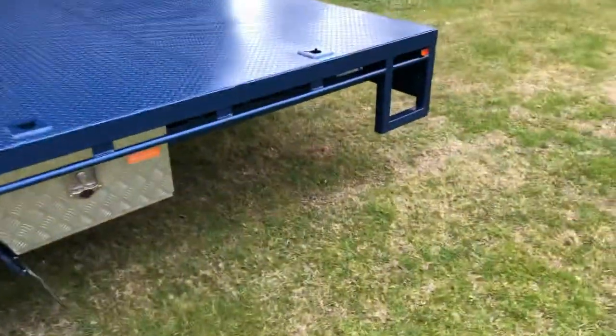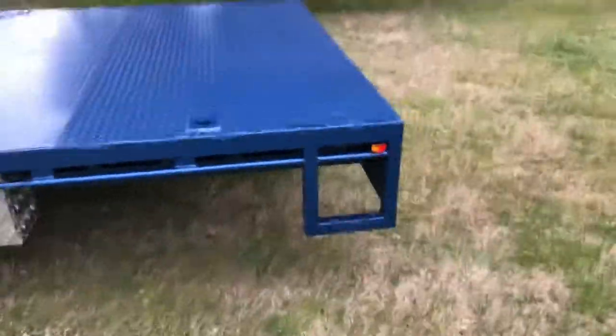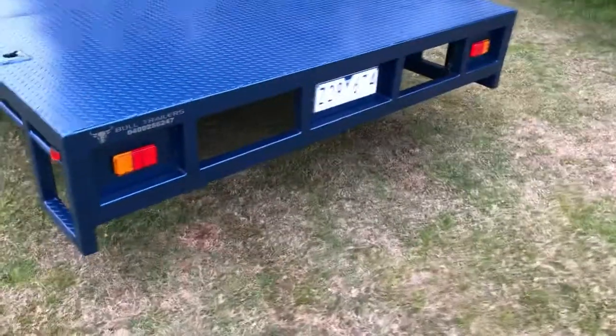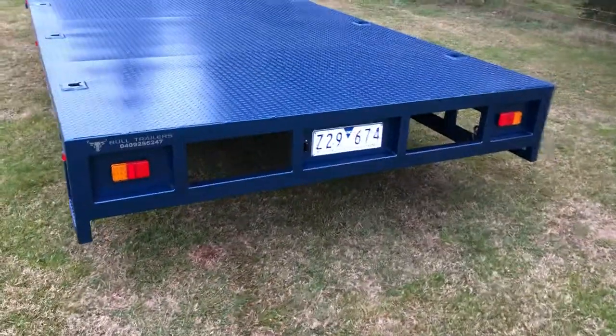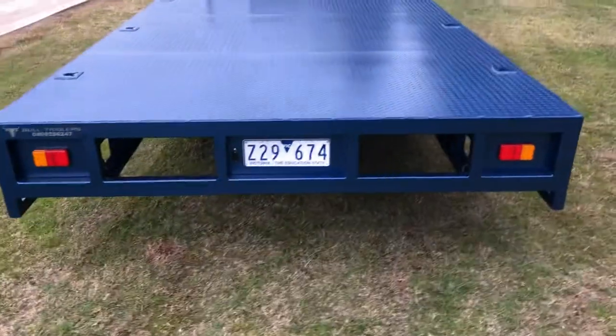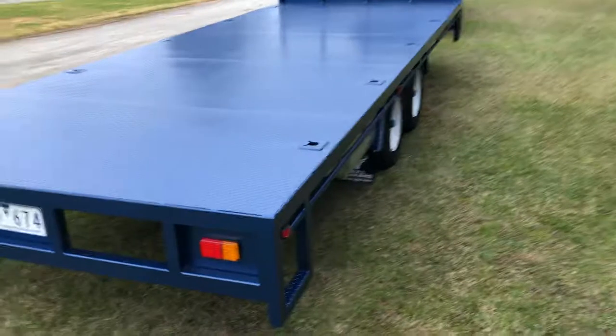All come standard with an aluminium under tray toolbox on both sides. We also make provision for ramps at the rear — if need be, we can make that a lockable cavity on both sides to stow away your ramps.